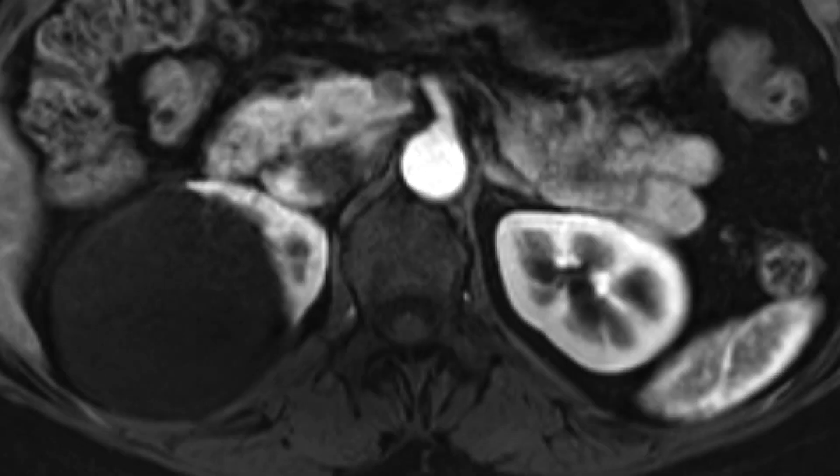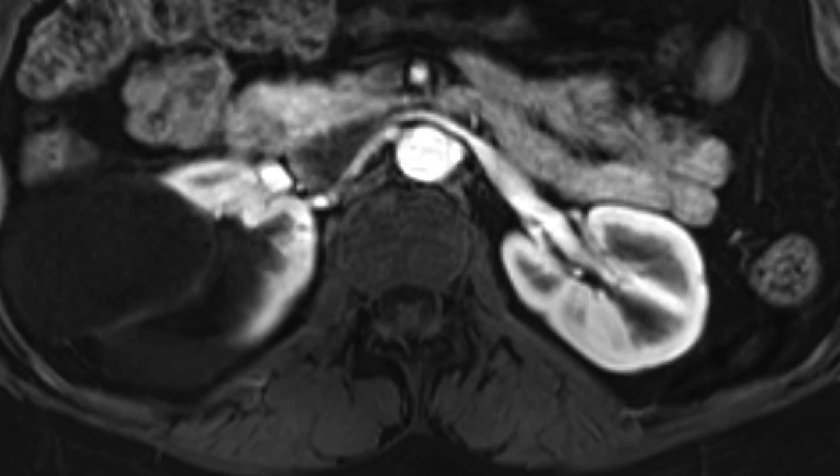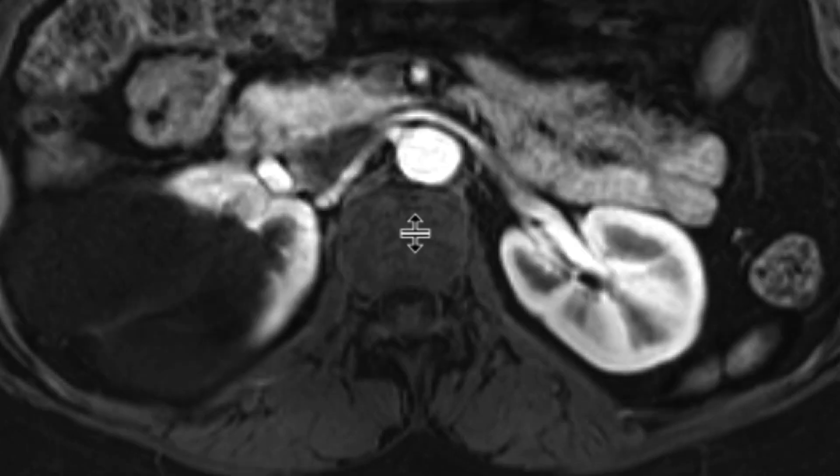If we look closely on the post-contrast sequence at the renal arteries, the right renal artery looks a little bit beaded — these areas of undulation within it. You can see it here as well: a beaded appearance on the right side.